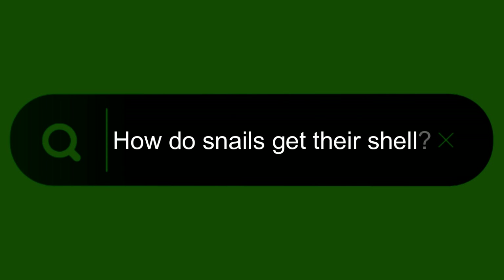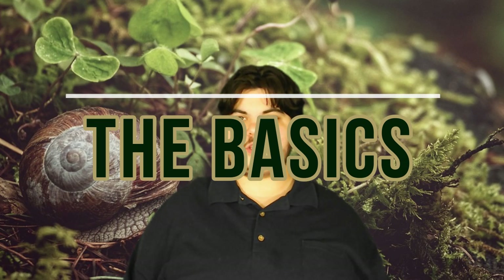Do they create their shells or do they scavenge for their shells? Do they move house eventually or is it a permanent living situation? And what exactly are the shells made of? In today's video, we will be answering these questions. Welcome or welcome back to my YouTube channel. Let's begin with the basics.